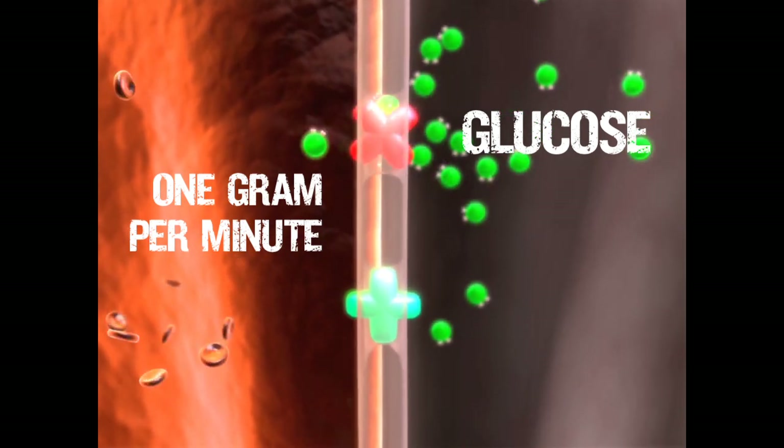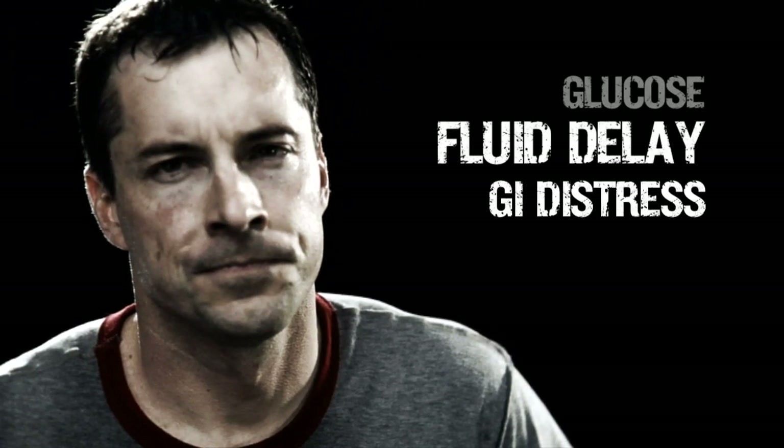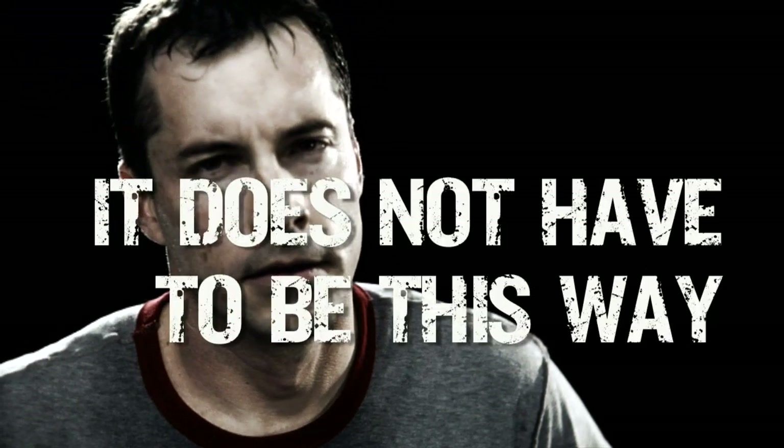If more glucose is ingested than can be absorbed, it could remain in the gut. There can be delayed fluid absorption, GI distress, and ultimately reduced performance. It doesn't have to be this way.